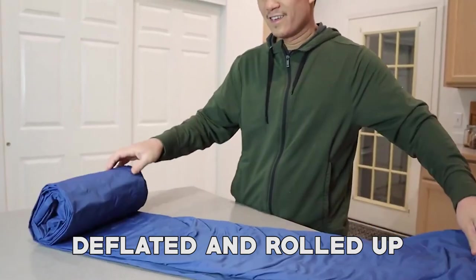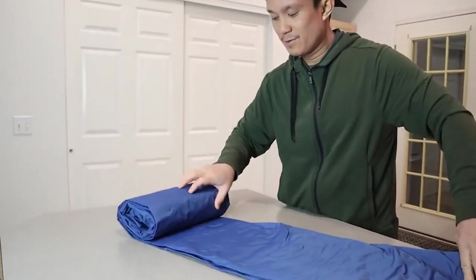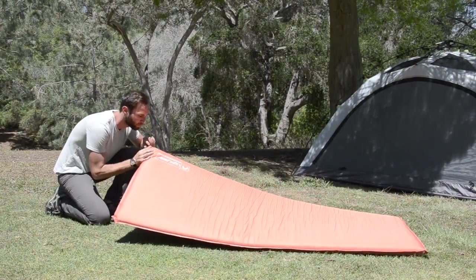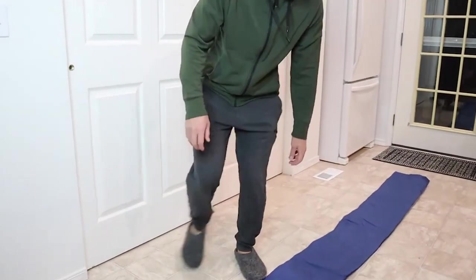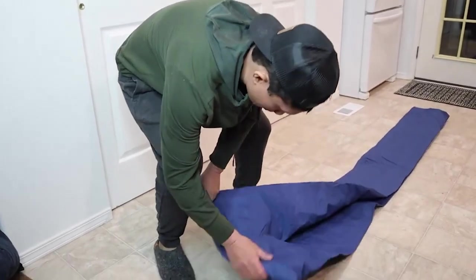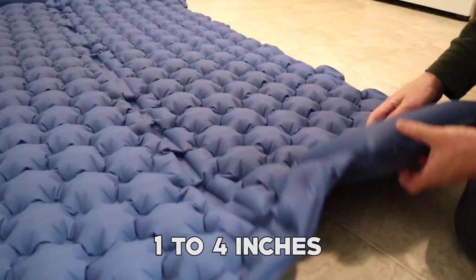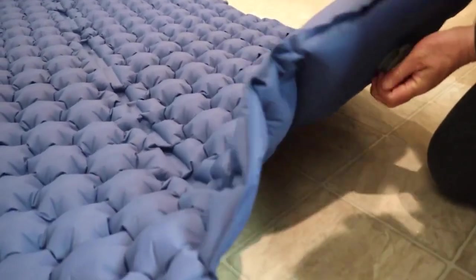It can be deflated and rolled up, making it effortless to pack and transport to your campsite. The sleeping pads are available in different sizes, from lightweight to more spacious and comfortable ones. They also come in varying thicknesses, ranging from one to four inches, to provide different levels of support and cushioning.